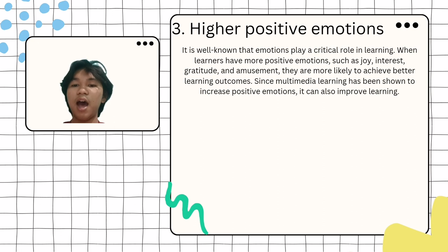Number 3: Higher Positive Emotions. It is well known that emotions play a crucial role in learning. When learners have more positive emotions — such as joy, interest, gratitude, and amusement — they are more likely to achieve better learning outcomes. Since multimedia learning has been shown to increase positive emotion, it can also improve learning.